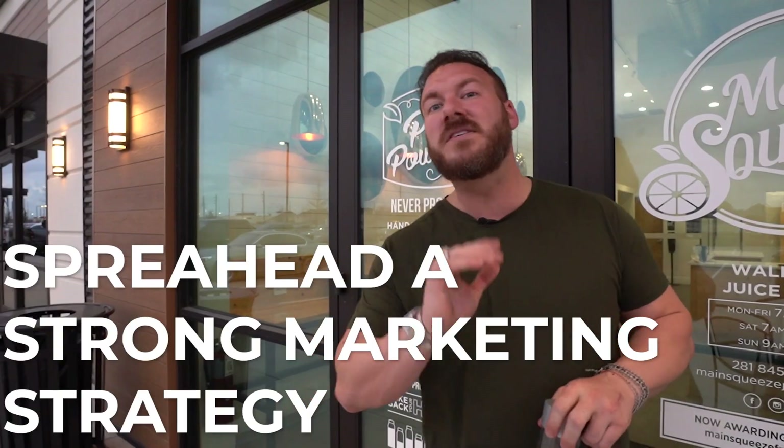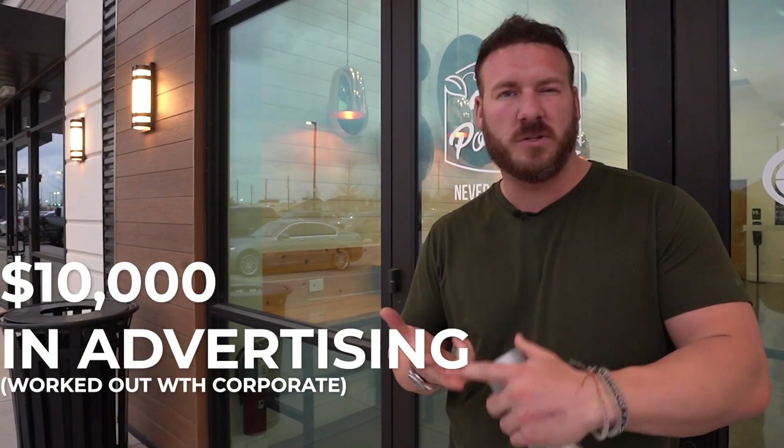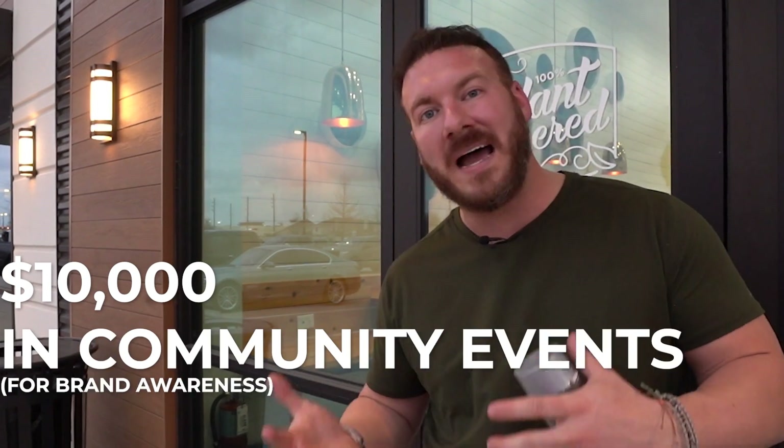Once the staff is hired and trained, we're doing a marketing strategy. Something I haven't shared in any videos: I actually negotiated with corporate to put some money behind me taking these stores over, because I'm a franchisee who cares about customer experience. I'm putting $10,000 up for gift cards with a three-month expiration date to pass out to surrounding businesses. Main Squeeze corporate has also put up another $10,000 for radio and social media marketing. I'm putting probably another $10,000 behind that as well.